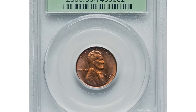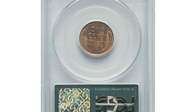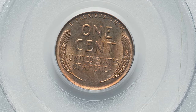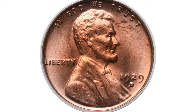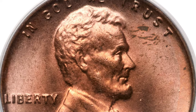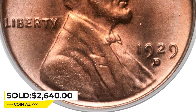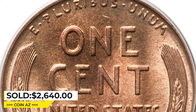Moving on with this 1929 penny in MS66 with luminous original surfaces. This orange-red premium gem is thoroughly lustrous and void of visible marks. The devices are sharply struck and toning is limited to a dash or two of aqua on the upper right of the obverse field. Certified in a green label holder and rare in this condition, it sold on April 17, 2023 for $2,640 at Heritage Auctions.